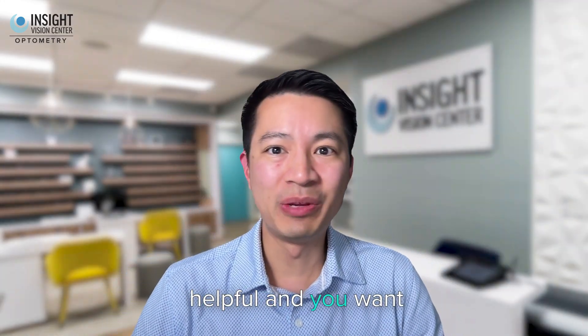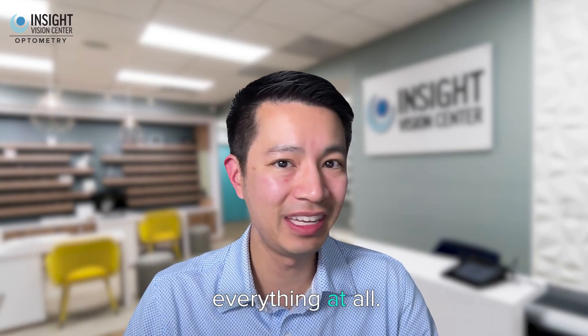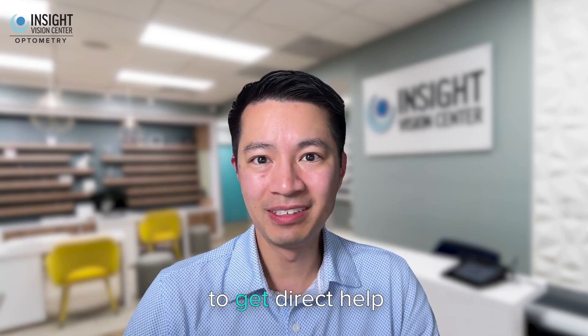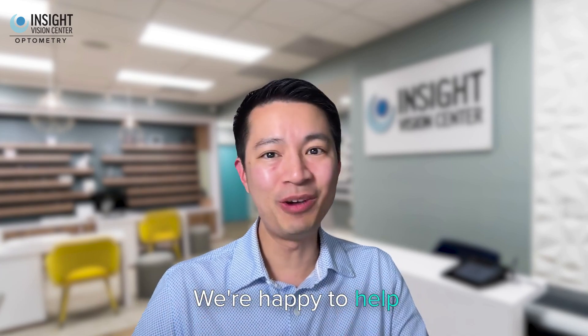If this video is helpful and you want me to discuss other topics, leave comments below. I can talk about anything and everything. Email us if you want to get direct help — that's social@insightvisionoc.com. We're happy to help you and answer any of your questions.